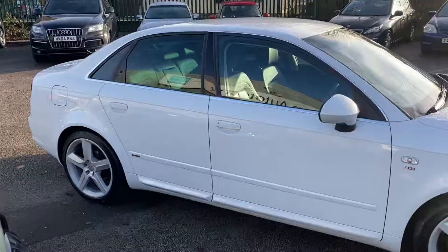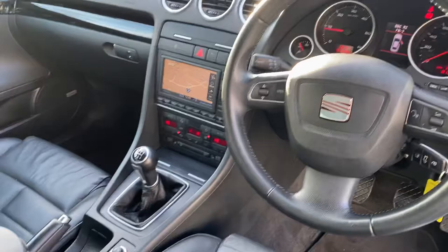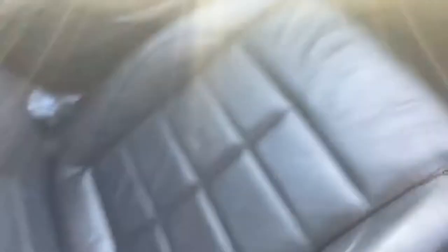I'll show you inside the car as well — it's just as nice inside. As you can see, there's no real wear on the seat, steering wheel, handbrake, or gear stick. The exact mileage is 81,365, but you'd never think it. Really lovely condition. It's also got heated seats. The passenger seat is just as nice, and the rear seats look like they've barely ever been sat in. It's a really lovely example.